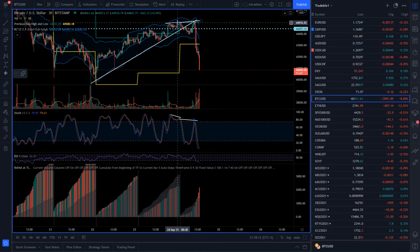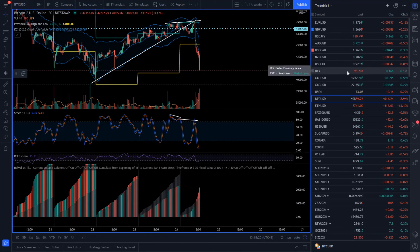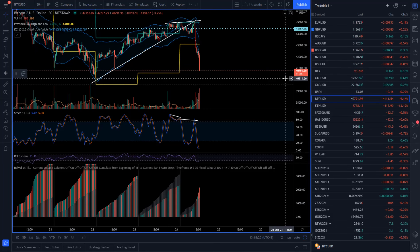Hello there traders. For today's session I decided to cover Bitcoin versus US dollar, Ethereum versus US dollar, and overall I will speak about the dollar index and what we got on gold. I will start with Bitcoin versus US dollar first.